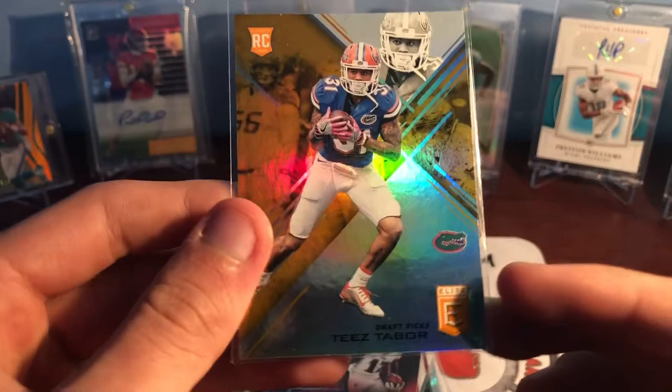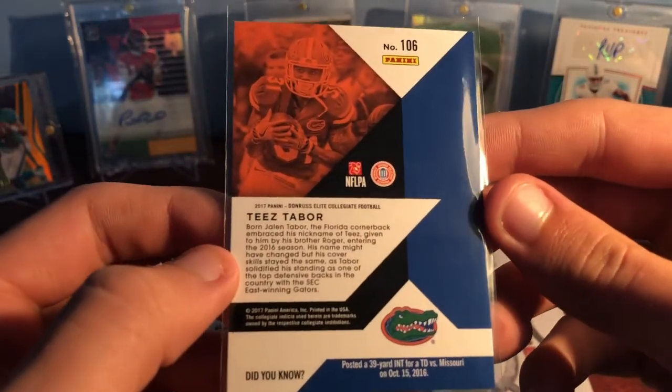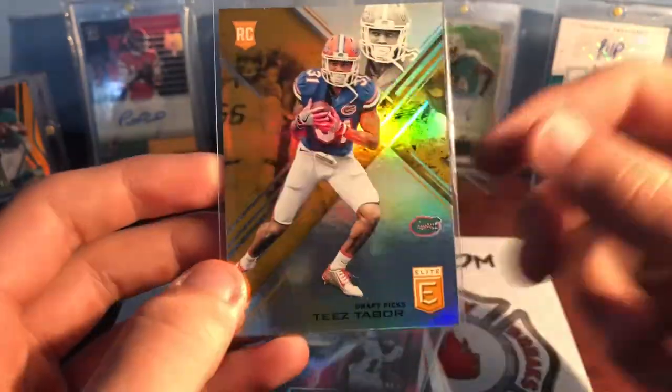There's the red — Tee Taber, Florida Gator. He's a really good DB for us. He was with the Lions; don't know where he is now. That's out of 2017 Elite Collegiate, it's like the orange parallel, so that looks good with the Florida colors too.